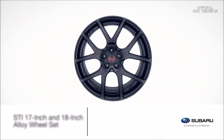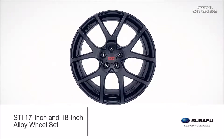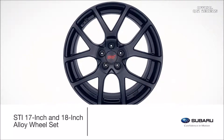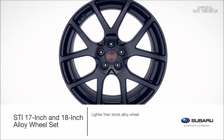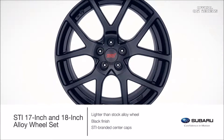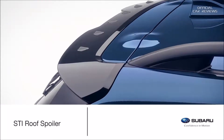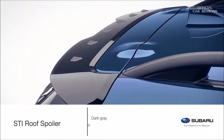The STI alloy wheel set, available for 17-inch and 18-inch wheels, helps give the Crosstrek the perfect blend of attitude and style, combined with improved handling performance and steering precision. This is due to the reduced weight of the alloy compared to stock alloy wheels. The wheels are finished in black with STI-branded center caps. The flush-mounted STI rear spoiler adds a sporty touch to the Crosstrek and is available in dark grey, featuring the STI logo.